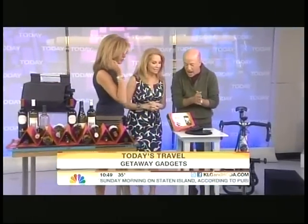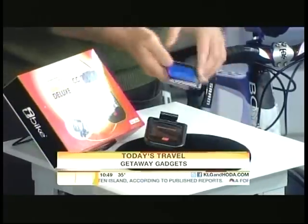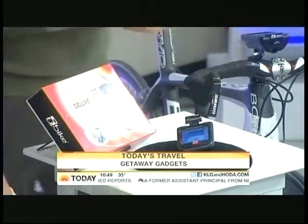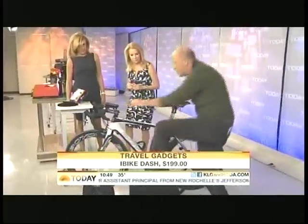And finally, this is very cool. This is called the iBike Dash, and this is a little device. It's an app you download, and then you have this device that goes in here. You put your iPad, your iPhone, or your iTouch in there.